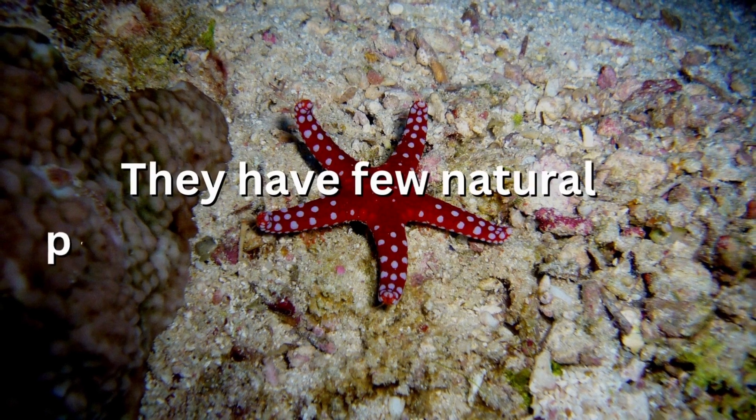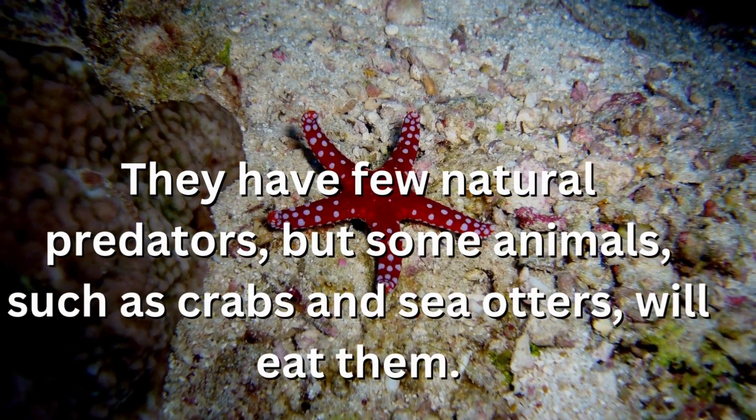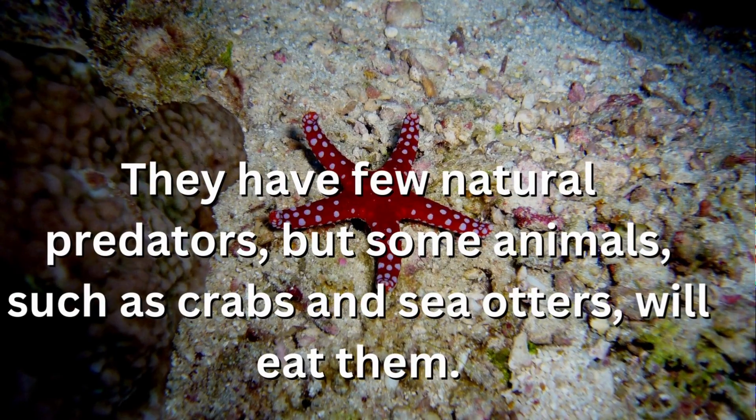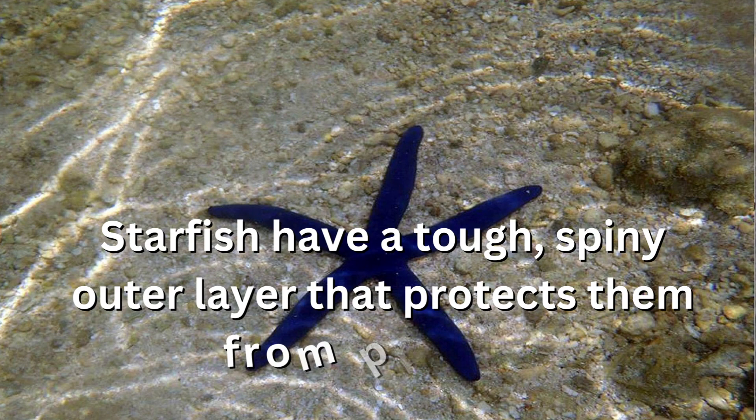They have few natural predators, but some animals, such as crabs and sea otters, will eat them. Starfish have a tough, spiny outer layer that protects them from predators.